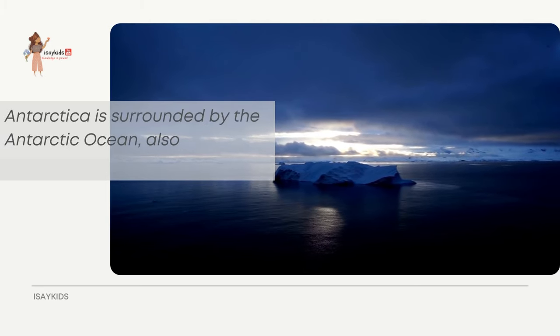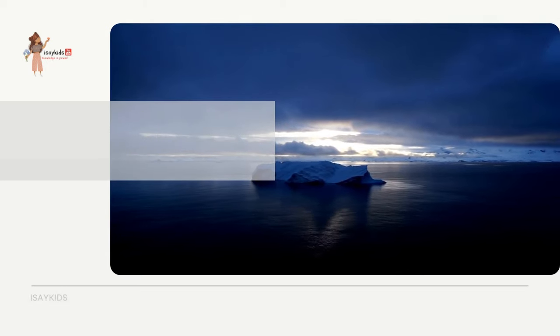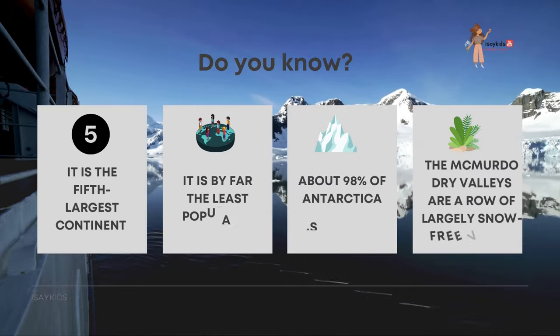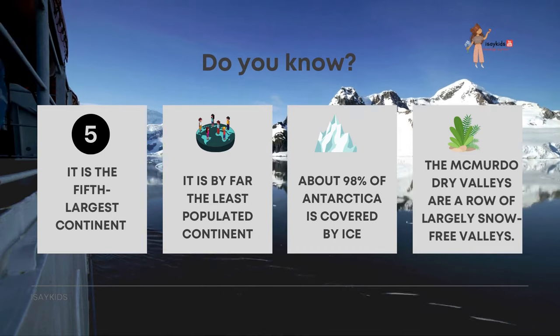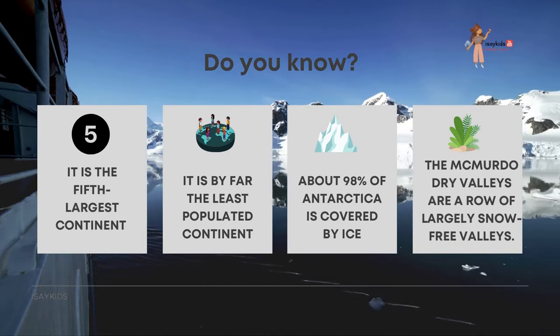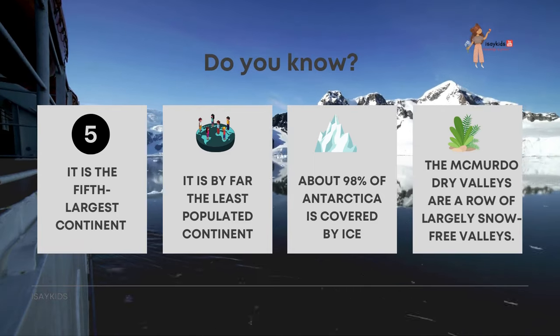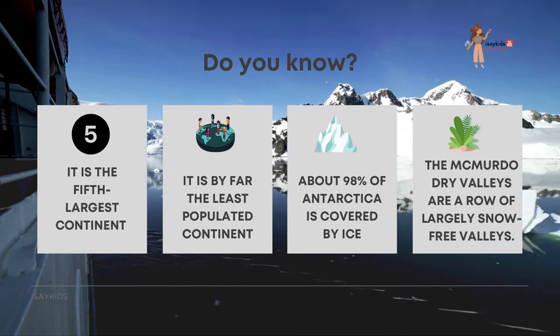Antarctica is surrounded by the Antarctic Ocean, also known as the Southern Ocean. It is the fifth largest continent, almost double the size of Australia, and by far the least populated continent. About 98% of Antarctica is covered by ice.